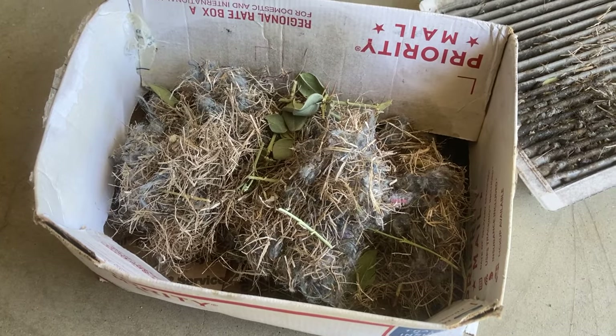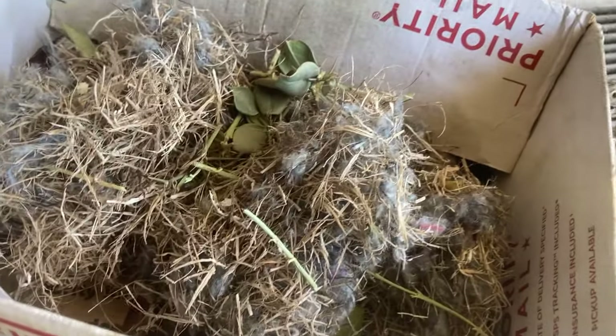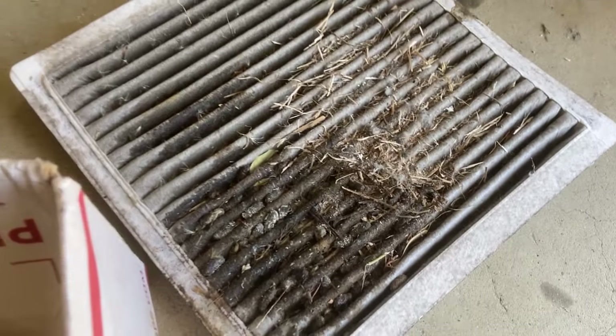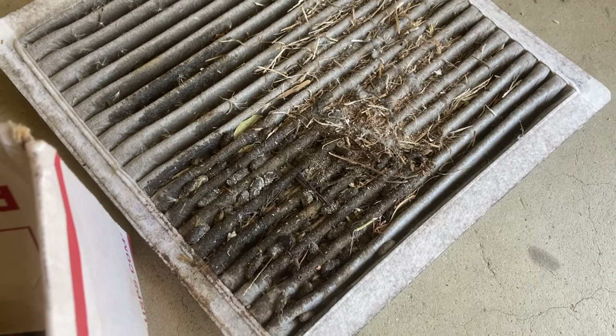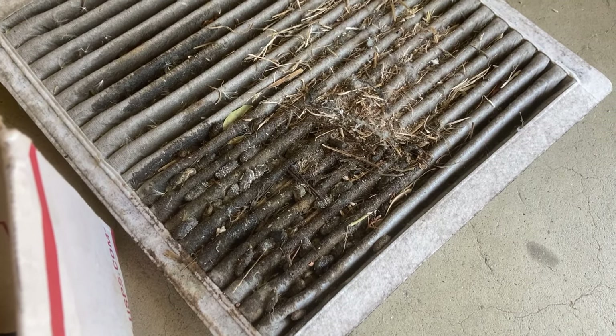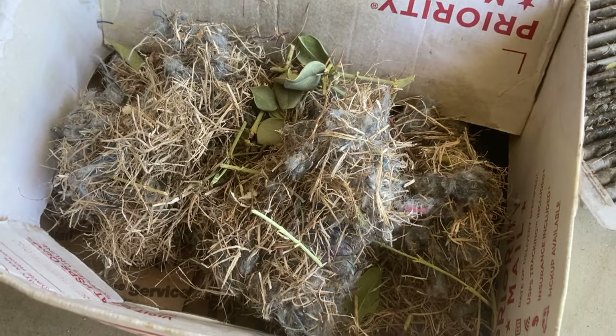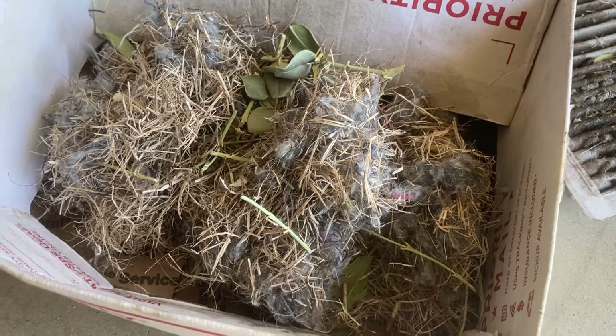This is what I pulled out of the blower motor. You can see it's a whole rat's nest — pretty deep box — and that is the cabin air filter. I'm assuming that's urine; it's either rat or mouse urine. Very gross, very disgusting. So don't let your cabin air filter end up looking like this.